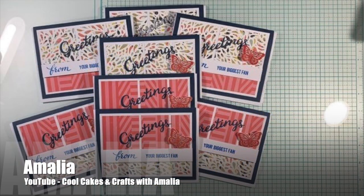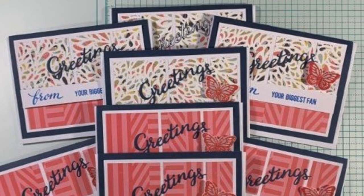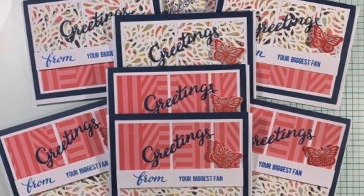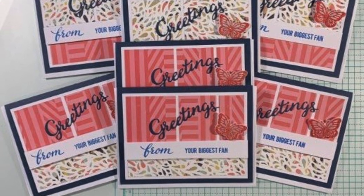Amalia of the Cool Cakes and Crafts with Amalia YouTube channel has created this fun set of cards for the month. I love the entire sentiment 'greetings from your biggest fan,' and I like how the word 'greetings' kind of makes it look like a postcard.